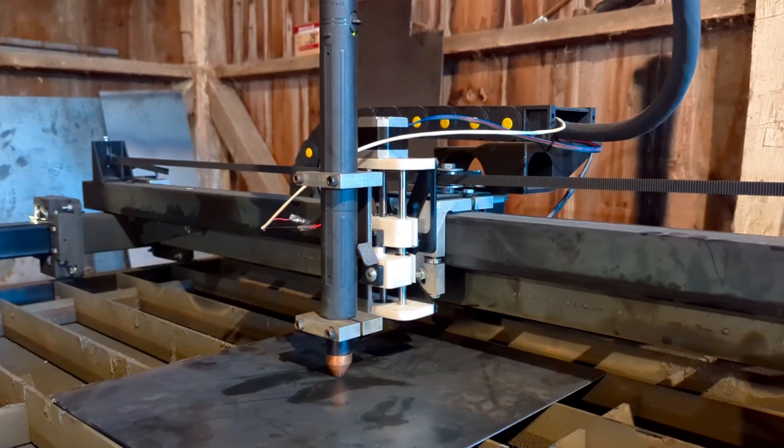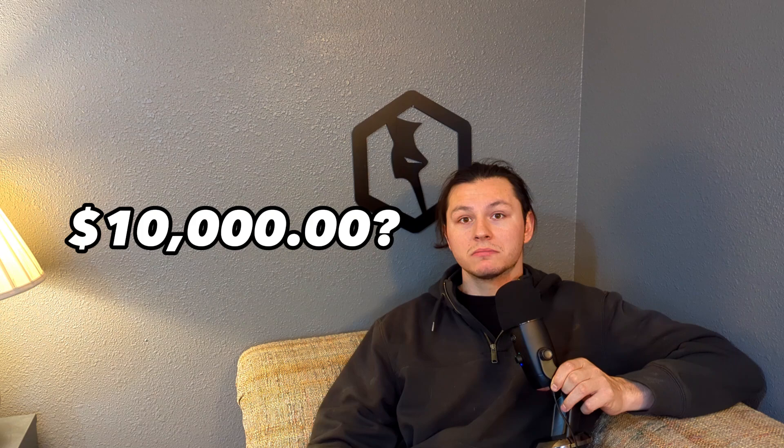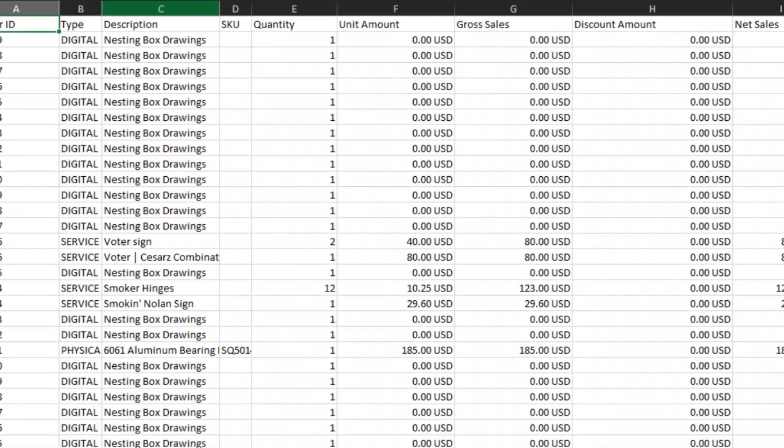How much do you think my DIY CNC Plasma Cutter made in its first year? 10,000? 20,000? No. It was actually a lot less. But here's the kicker — I started about halfway through the year, around July or August, and I was working full-time as an engineer, only doing nights and weekends. So let's walk through what I learned, what I earned, and why this is just the beginning.